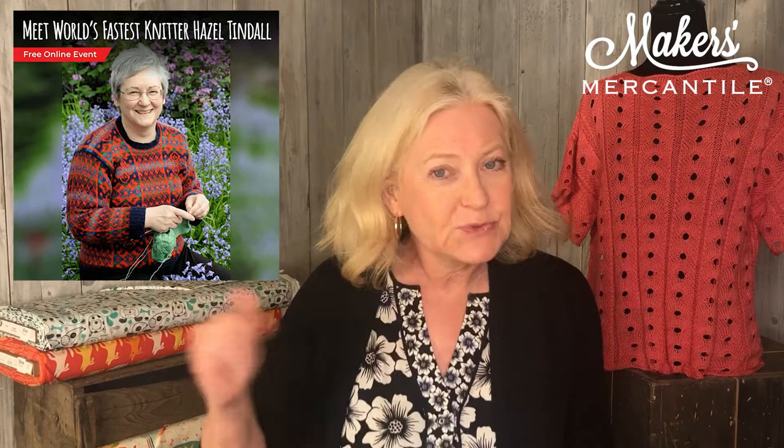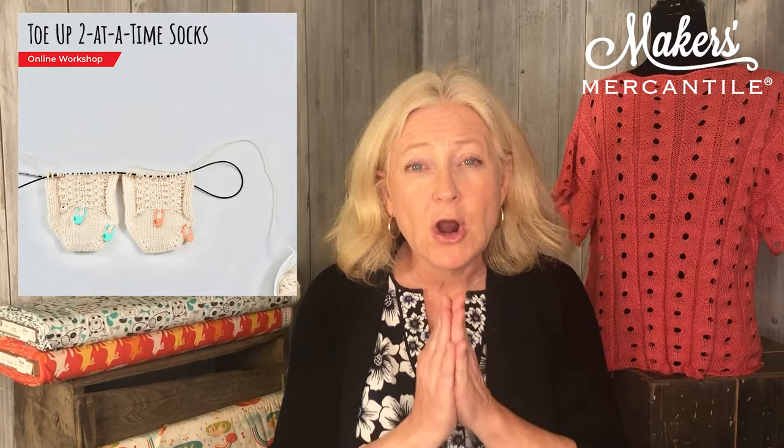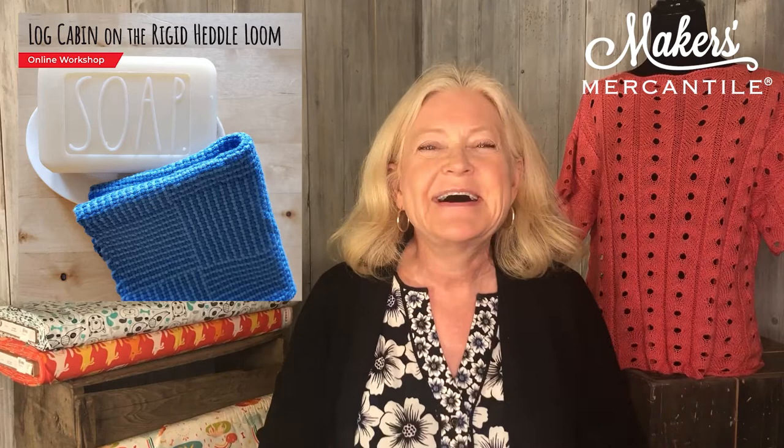If you're looking for classes, we have a brand new class that we just signed up with Faena Goberstein: Knitting Two Socks at a Time Toe Up. If you've always wanted to learn that, this is a great opportunity. Our classes are usually very small, so you have a chance to interact with your teacher. The other class coming up on May 15th is with Cynthia Girard, our weaving instructor, and she's going to be teaching the log cabin pattern on a rigid heddle loom.